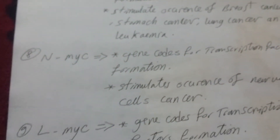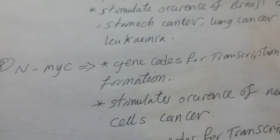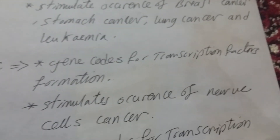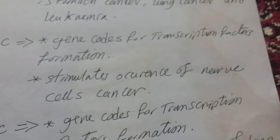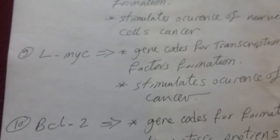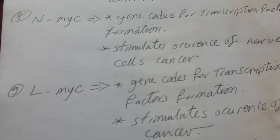Number eight: the N-MYC gene. This gene also codes for transcription factors formation. Its effect is to stimulate occurrence of nerve cell cancer — for example, neuroblastoma.